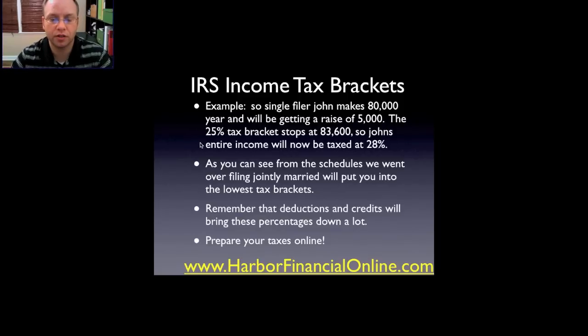Here's a couple of examples. For a single filer, John makes $80,000 a year and he'll be getting a raise of $5,000. The 25% tax bracket stops at $83,600, so John's entire income now with that raise is going to be taxed at 28%. He surpassed that amount, so now he goes into the 28% bracket.